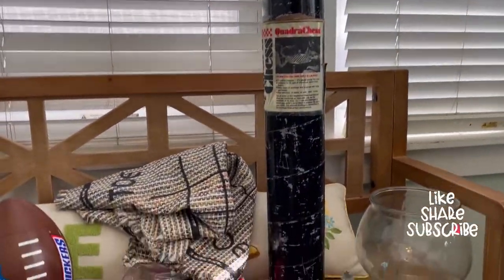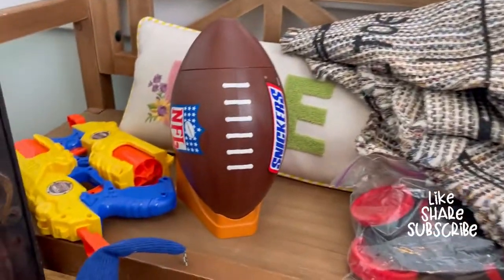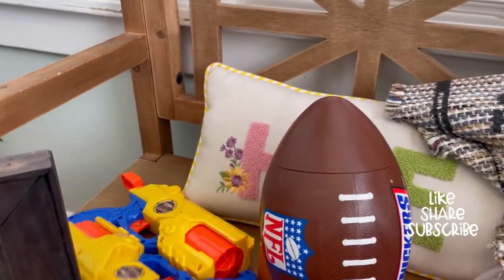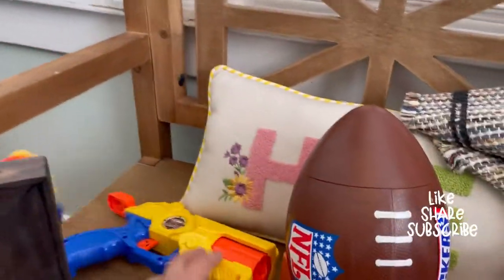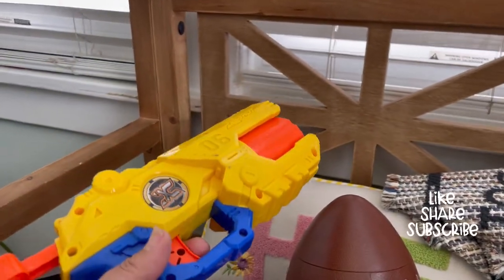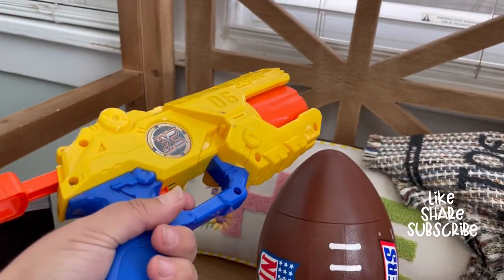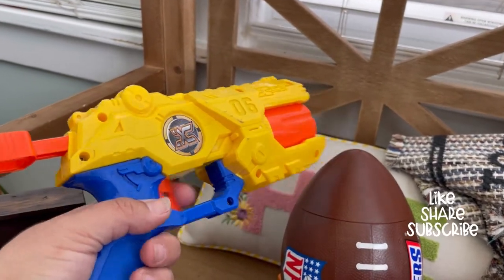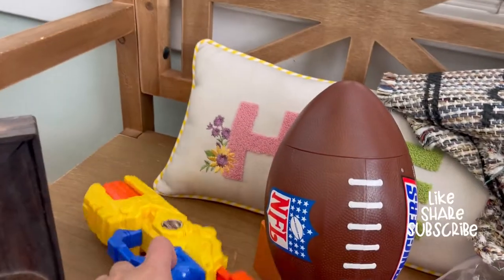Then we got this so my oldest son, who's into football, can put his candies there. We also got these Nerf guns — Matthew needed more — and a gentleman gave him a pair for free.